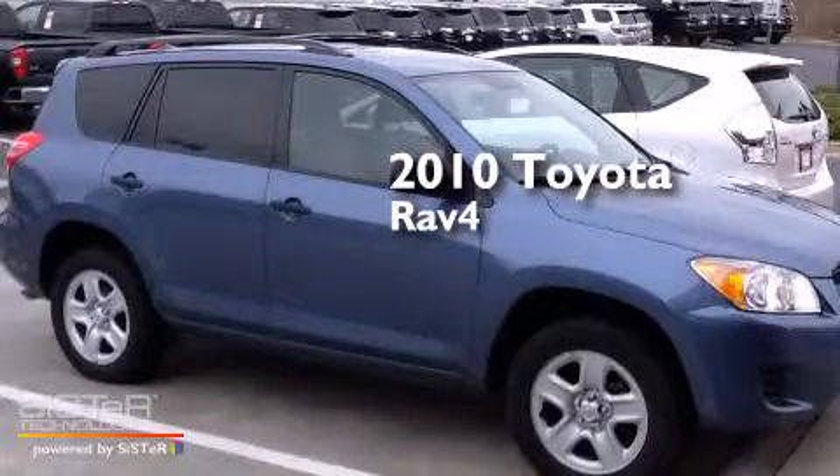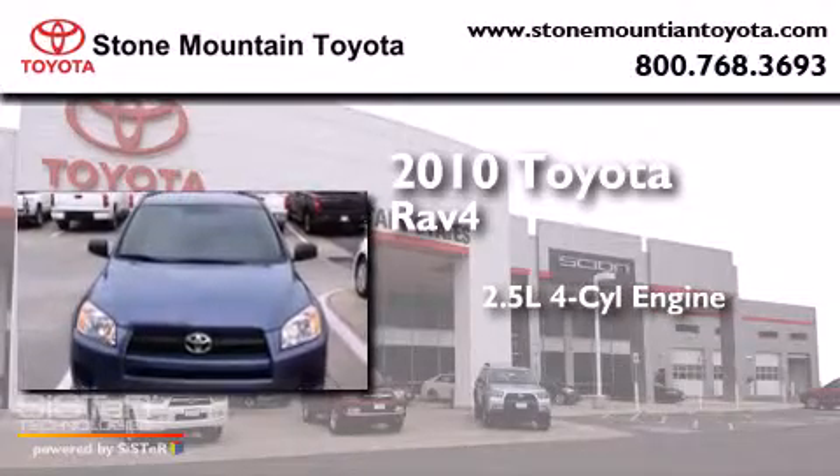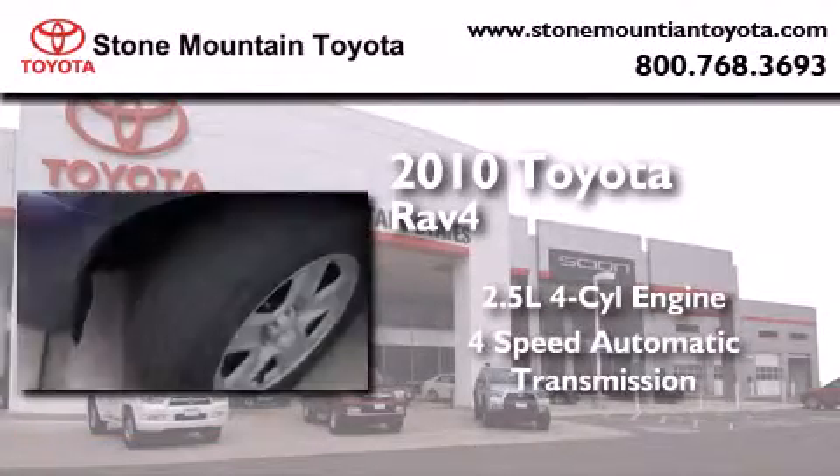This is a certified pre-owned 2010 Toyota RAV4. It has a 2.5-liter four-cylinder engine and a four-speed automatic transmission.